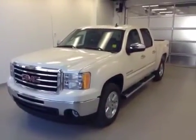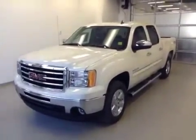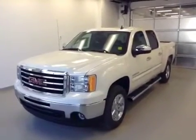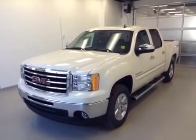Once again, this is stock number 127907. It's a 2013 GMC Sierra 1500 SLE crew cab in white diamond.